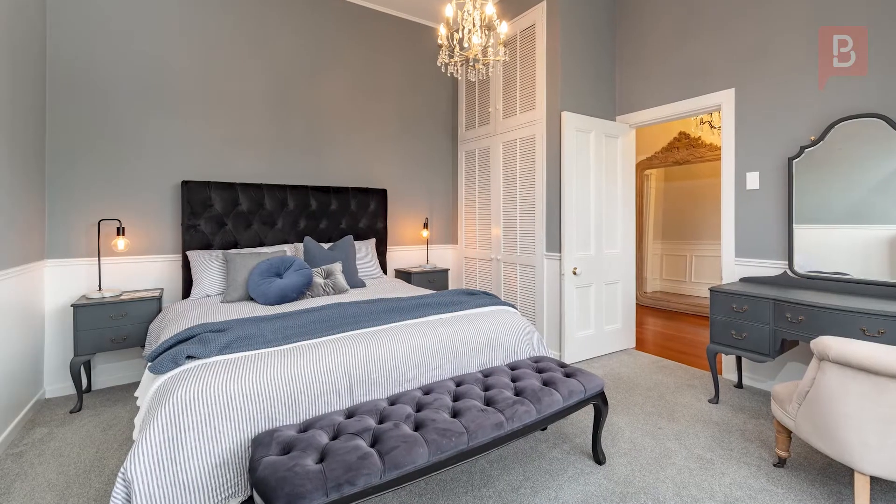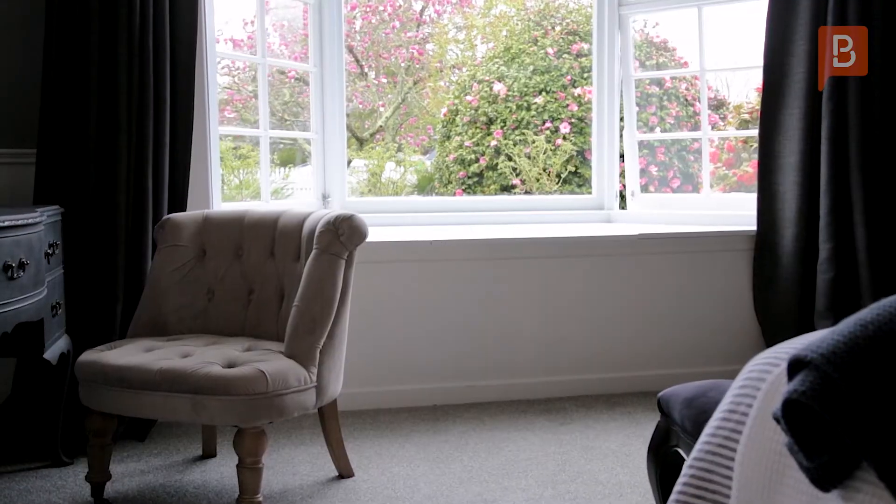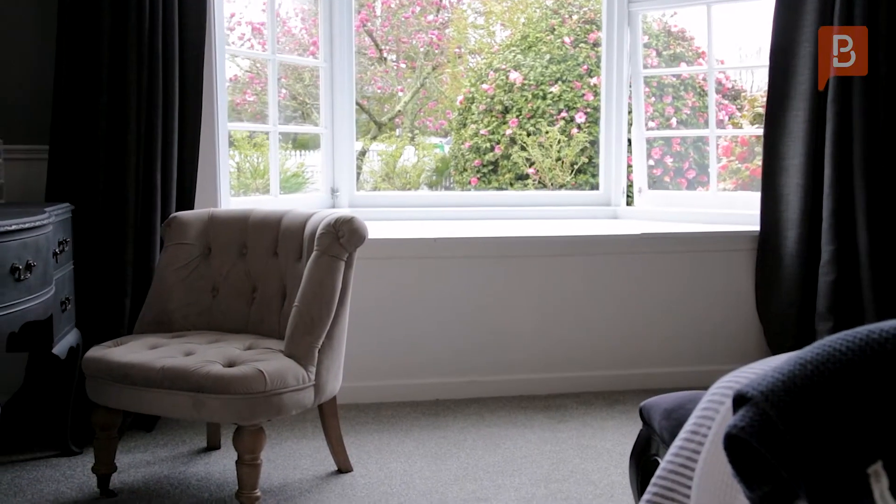Four bedrooms each feature something special, be it in-built cabinetry, an exquisite chandelier, or bay windows with garden views.